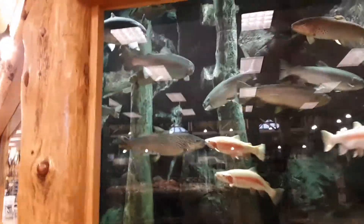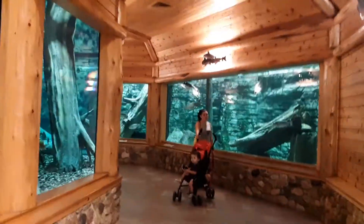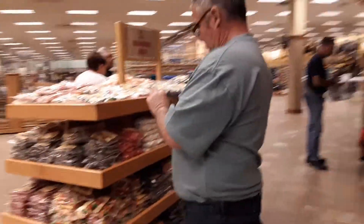The aquarium runs down this way. Honestly my favorite thing about Cabela's is all the woodwork — the entire building is made of wood, all treated. These fish are huge. Kate said there's a dead turtle in the aquarium — that's unfortunate. My dad's checking out the candy.